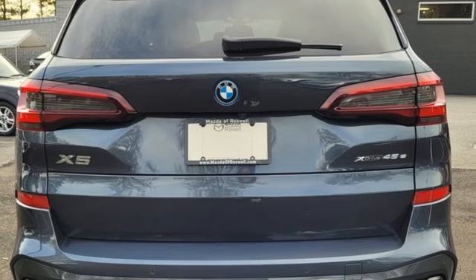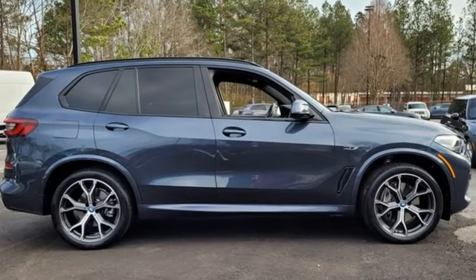Take charge of the road in this X5. It comes with the features you need and, better yet, want.